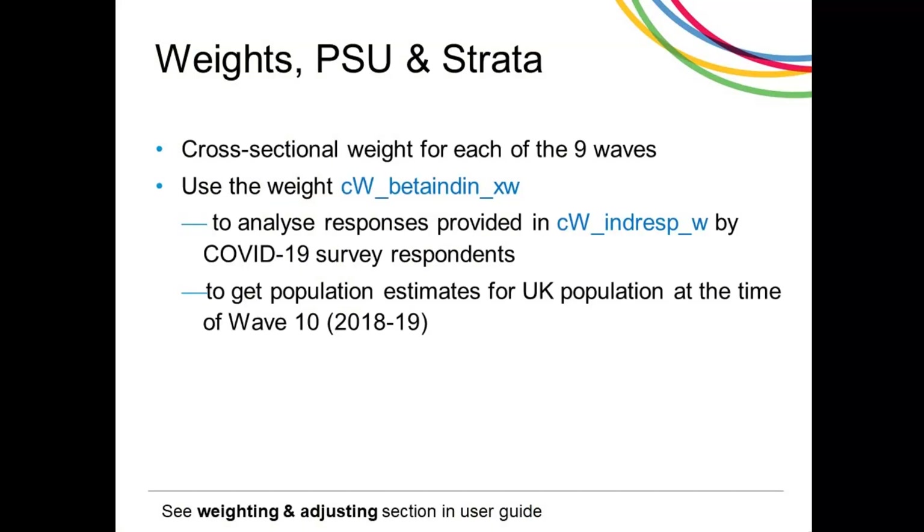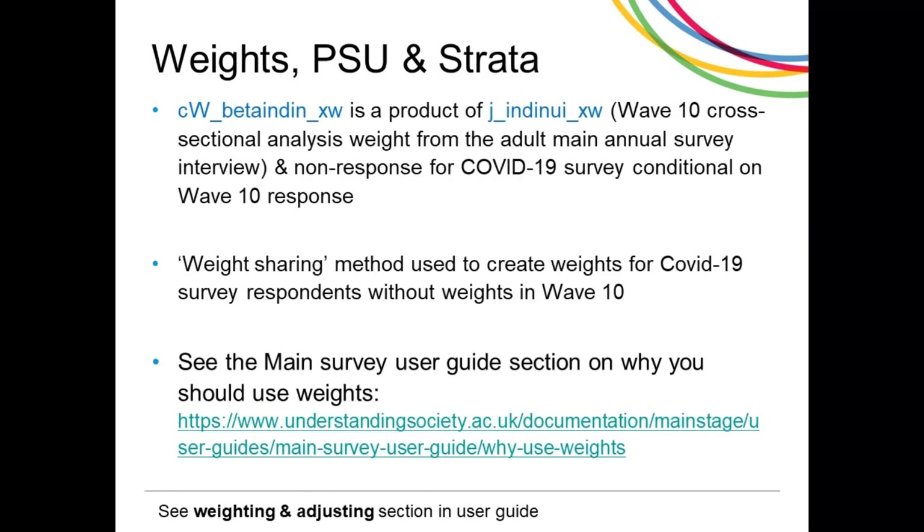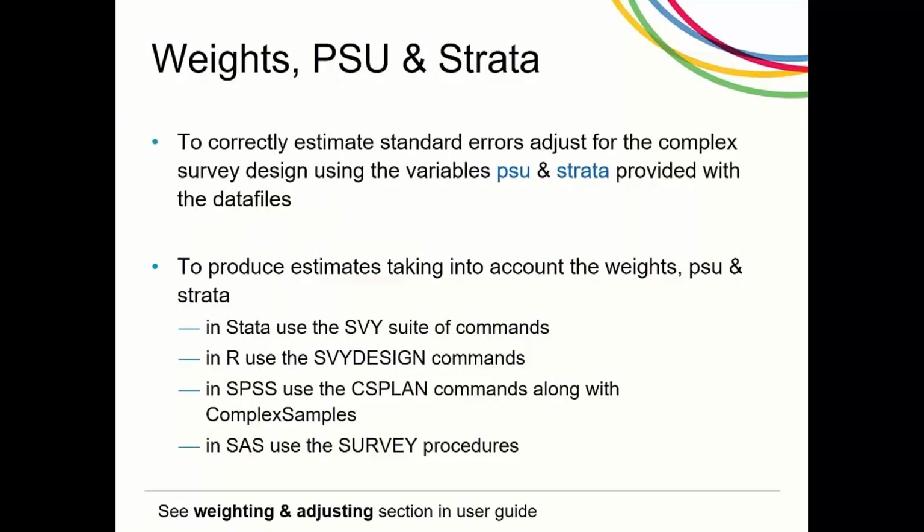Beta weights were released in April and May 2020 with continued ongoing refinements of the weighting models. Use this weight to analyse responses provided in CW_indresp_W by COVID-19 survey respondents to get population estimates for the UK population at the time of wave 10, 2018 to 2019. This weight is a product of the main annual survey's wave 10 cross-sectional weight with an additional adjustment for differential non-response to the COVID-19 study. The weight sharing method is used to create weights for those COVID-19 respondents who do not have a weight in the wave 10 annual interview data. We highly recommend using the weight provided with the data. A discussion on why you should use weights can be found in the main Understanding Society user guide. To correct estimate standard errors, adjust for the complex survey design using the variables PSU and strata provided with the data files.